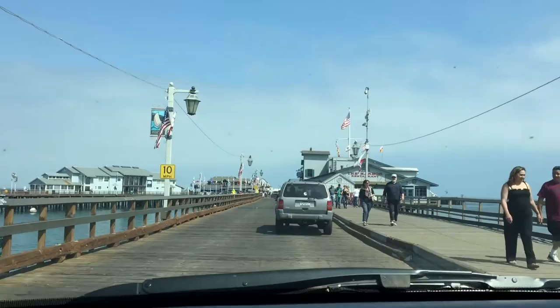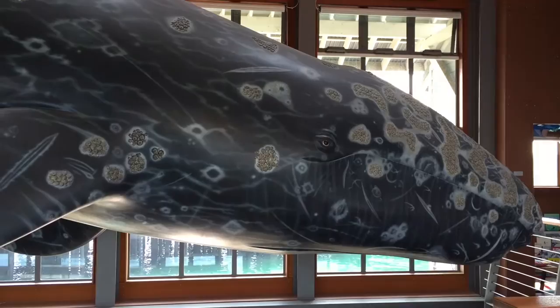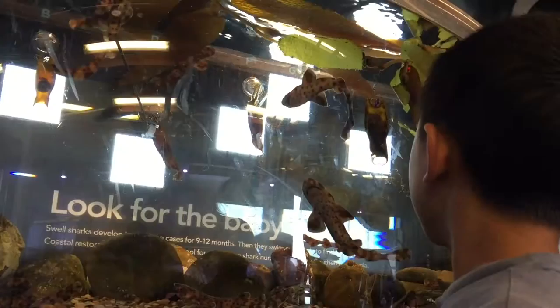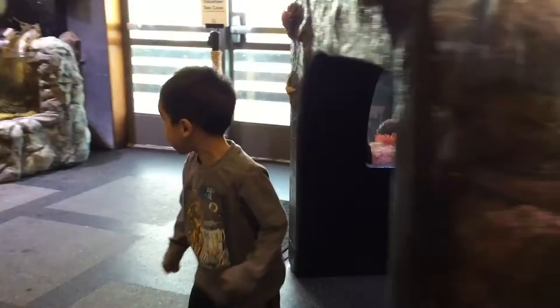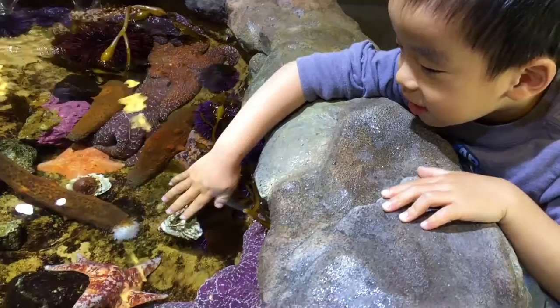We're heading to Stearns Wharf. We're at the Santa Barbara Museum of Natural History Sea Center. This museum offers numerous marine exhibits and a window on the Santa Barbara Channel. Now we're in the shark tank! Look at all the baby sharks — they're so cute. Baby is crawling through a tunnel and now he's playing with a puzzle.